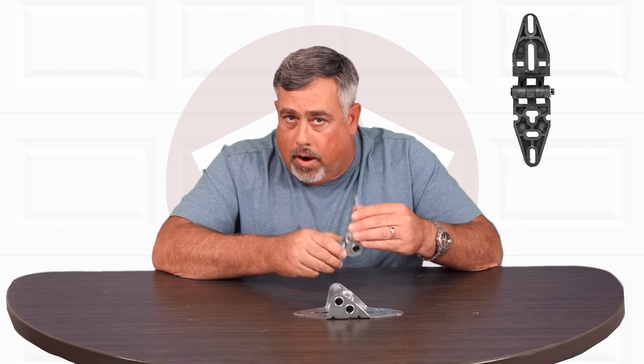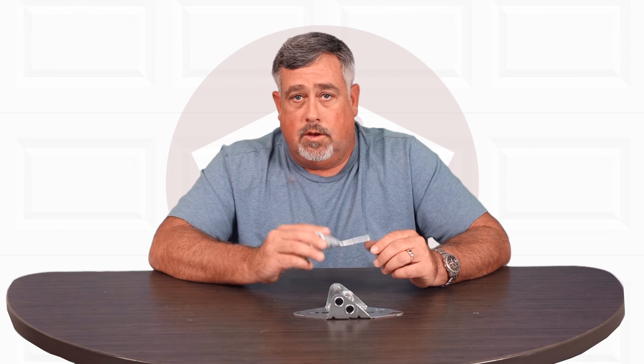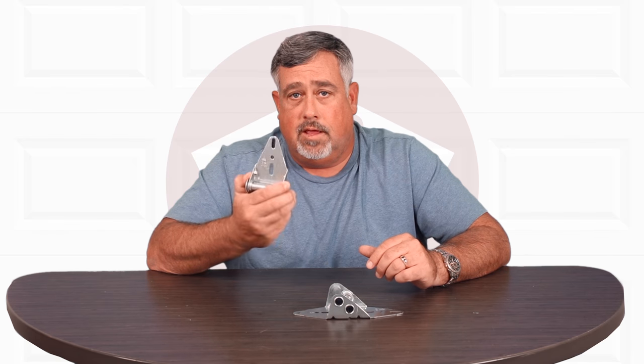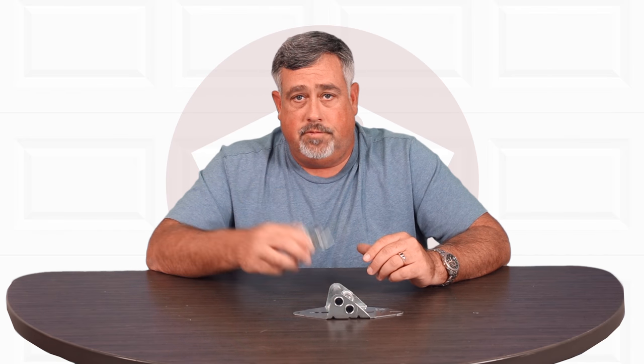If you're looking to quiet down your garage door, the plastic ones work really well. Anything you're looking for as far as hinges or related products is available on our website, and of course if you have any questions feel free to call us.